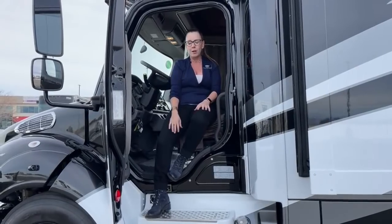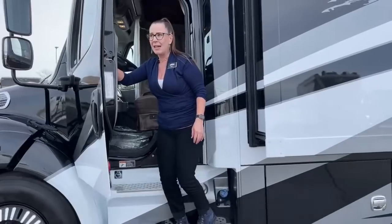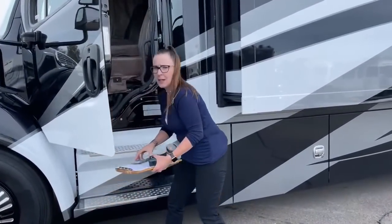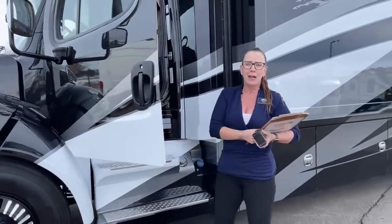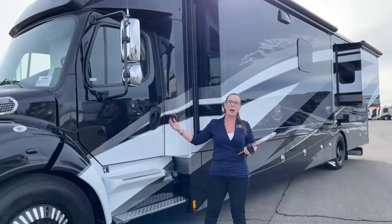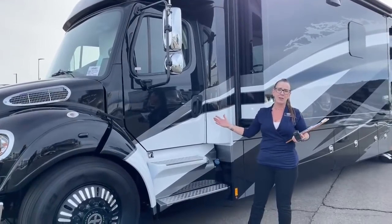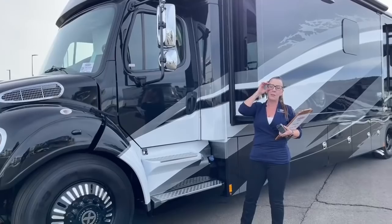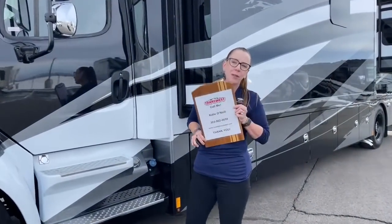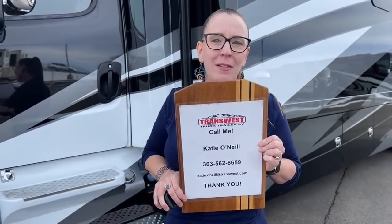We are right in the middle of Colorado, really close to DIA — only about 20 to 25 minutes. I can't tell you how many coaches I sold out of state last year to people who flew in, test drove, put a deposit down, and then came out and picked up their brand-new Renegade right in the middle of the Rocky Mountains. My name is Katie O'Neill. I'm at 303-562-8659.